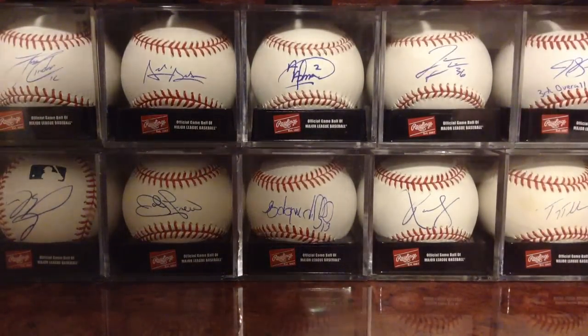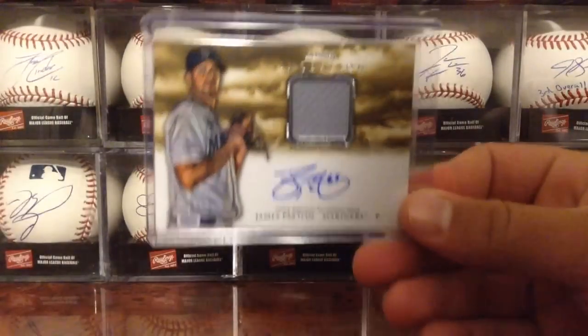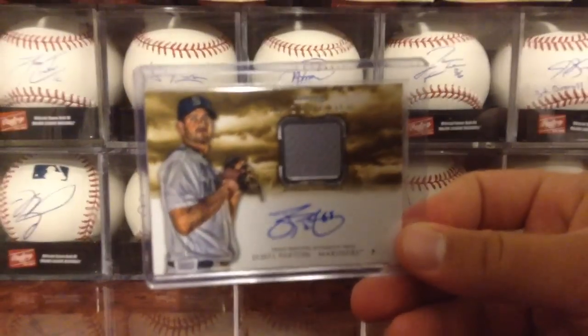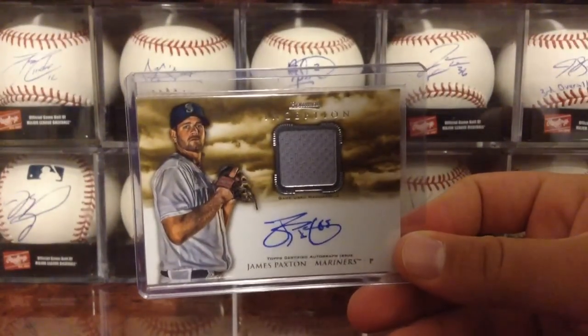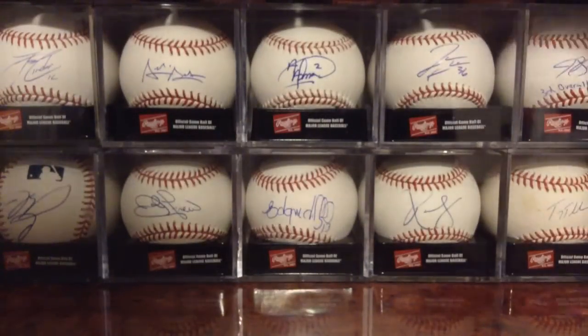Finally got a Topps Redemption in. This one I was actually thinking about replacing, but I waited it out. It is from 2013 Inception — the Relic Base Autograph of James Paxton. Happy to get that. Was a complete surprise, wasn't expecting it to come in.